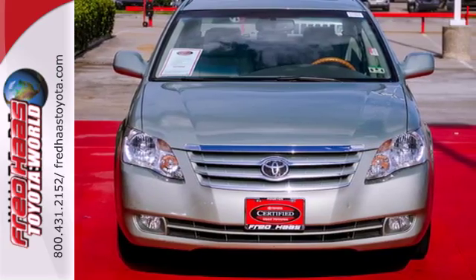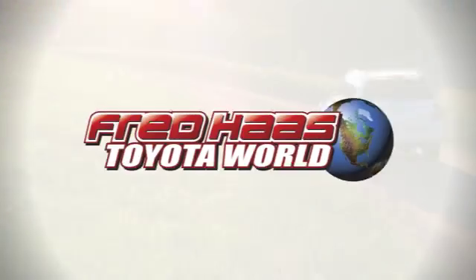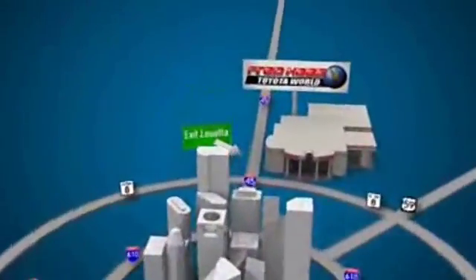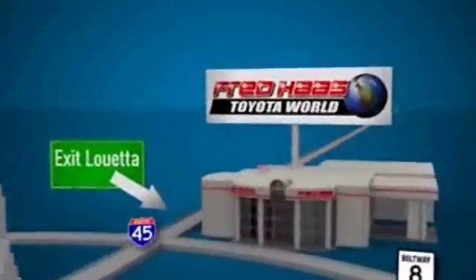See it for yourself today. Fred Haas Toyota World has been a hallmark of our community for more than 40 years. Easy to find on I-45 North at Louetta, just 2 miles north of 1960.